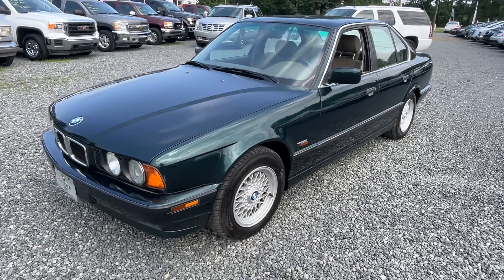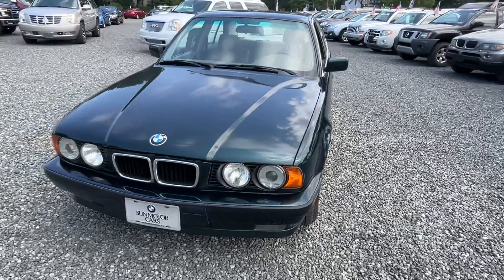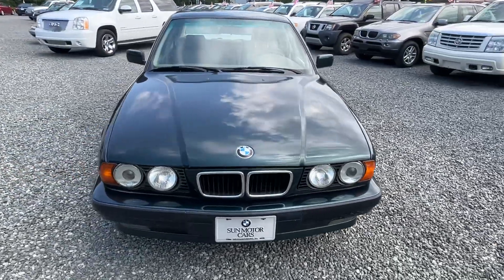All right, this is a real special car, really hard to find anymore. It's a 1995 BMW 525i.